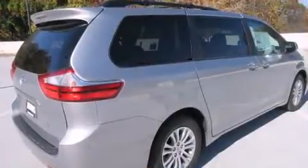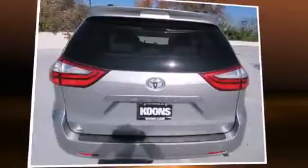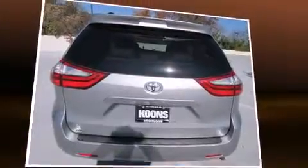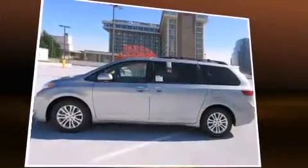Toyota ensures the safety and security of its passengers, with equipment such as head curtain airbags, front side impact airbags, traction control, and four-wheel disc brakes with ABS. Various mechanical systems are monitored by electronic stability control, keeping you on your intended path.